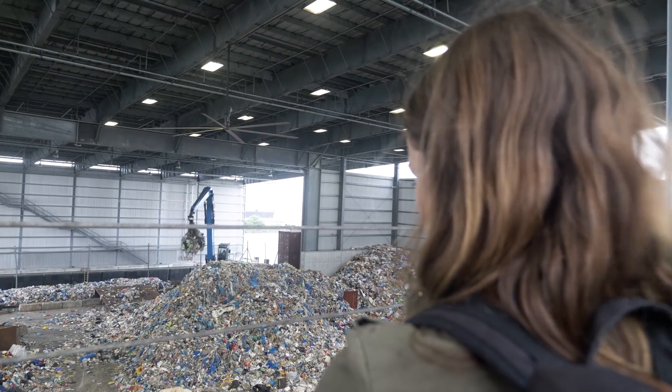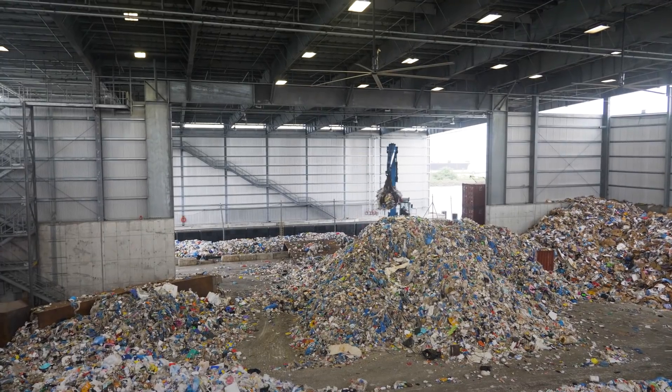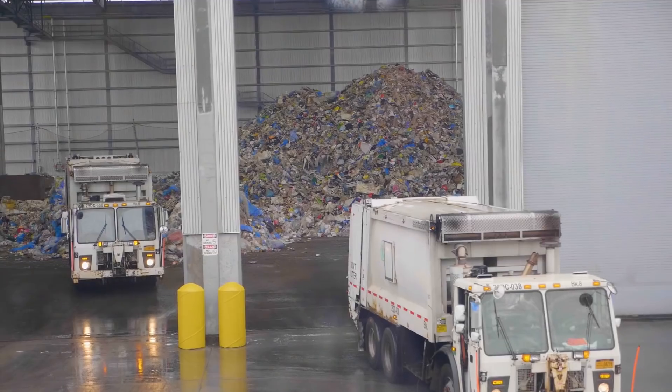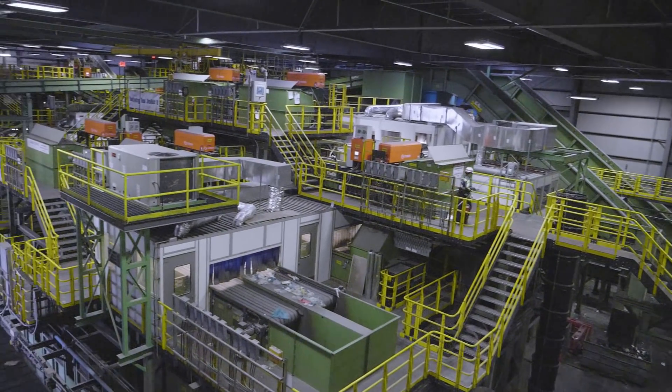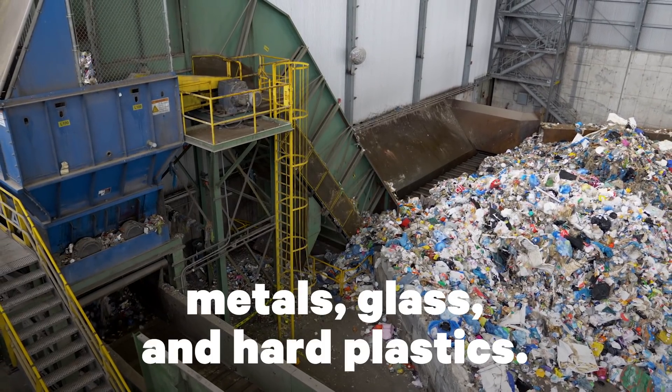When I got to Sims Recycling Plant in Brooklyn, I found a huge warehouse where 800 tons of recyclables from all over New York are dropped off by barge and truck every day. The plant was built in 2013 and it is state of the art. It handles materials like metals, glass, and hard plastics.